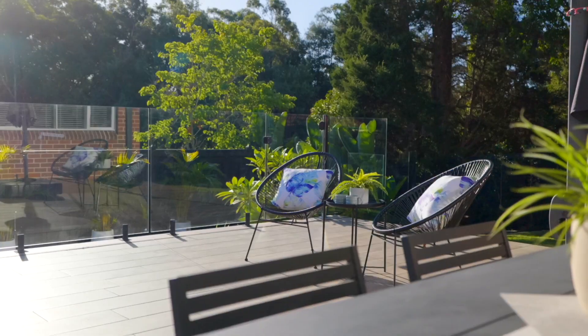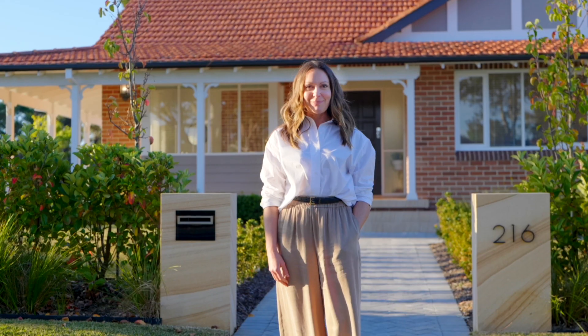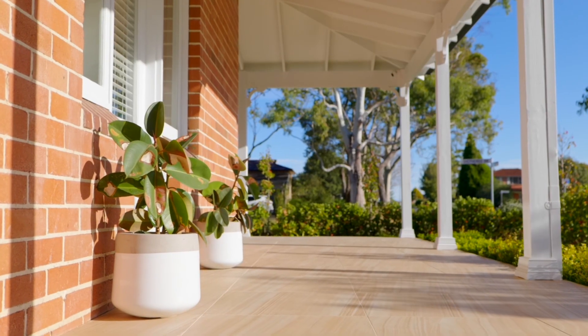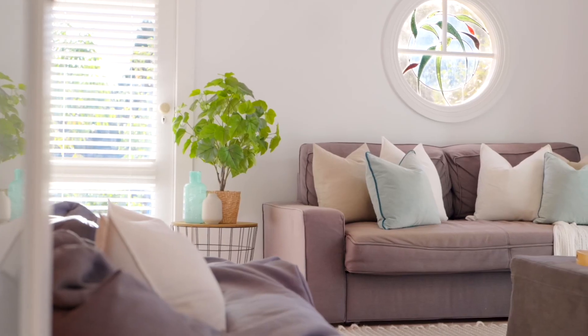Perched on the corner where it can appreciate calm and reserve, the sunny residence at 216 Shepherd's Drive, Cherrybrook, marries artful design and a sophisticated update with the legacy finish of this classic bungalow style design.